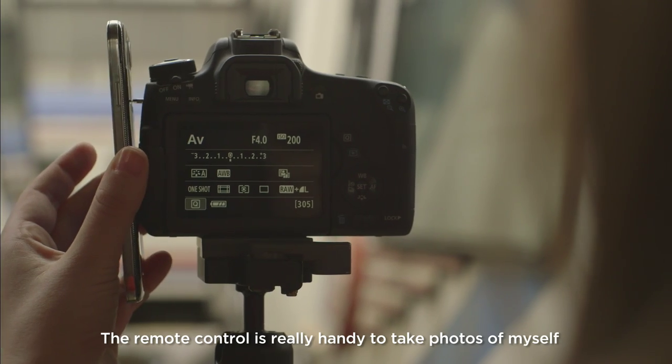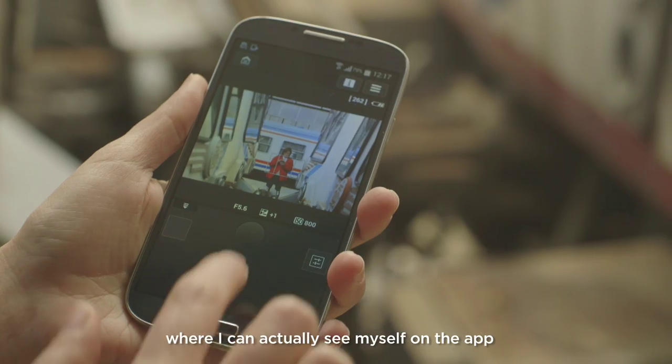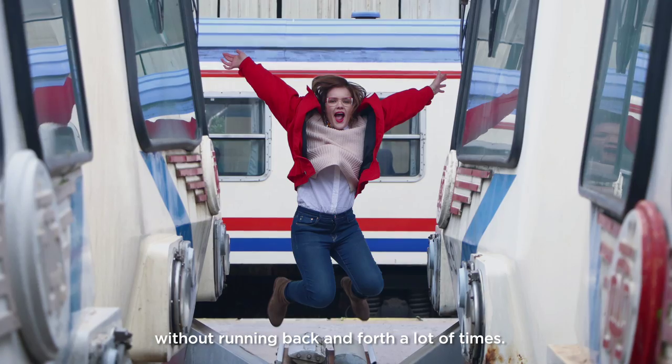The remote control is really handy to take photos of myself where I can actually see myself on the app, without running back and forth a lot of times.